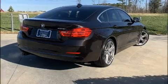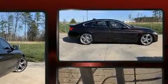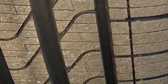BMW infused the interior with top-shelf amenities such as a built-in garage door transmitter, rain-sensing wipers, and air conditioning. Everything is where it ought to be, from the dashboard controls to the door locks and window controls.